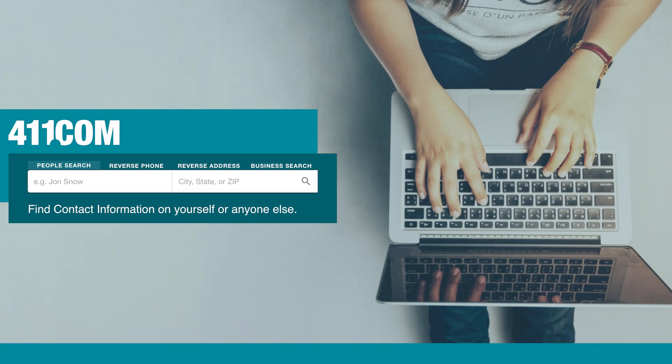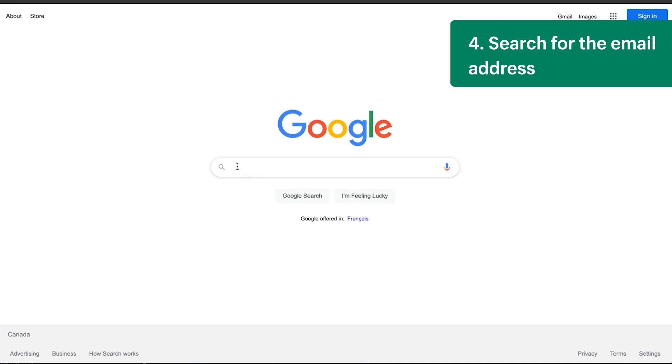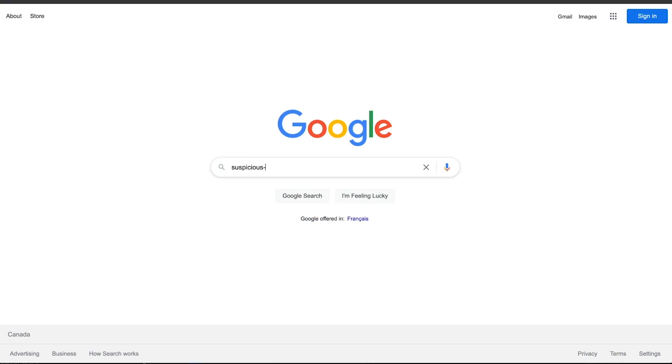You can also use a service like 411.com to look up the phone number and check that it's located in the same area code as the billing address. Number four, search for the email address. You can search for the email address on Google or another search engine to check if the email address was used in documented fraud attempts.